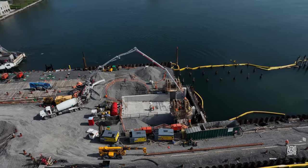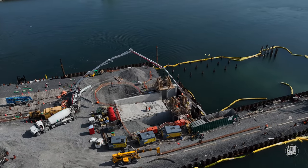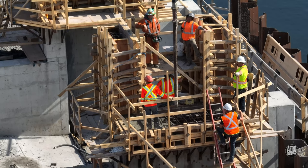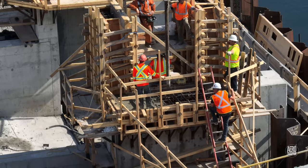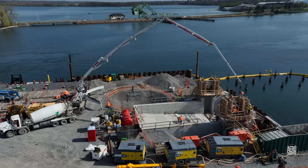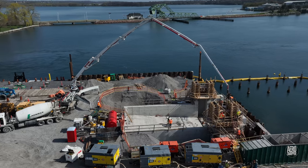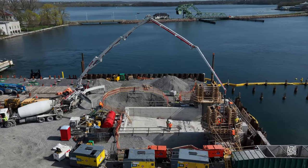You get some idea of the scale of the dock when you see humans beside the components. Almost all of the technology in use is impressive, and it's easy to overlook the considerable challenge involved in building a dock like this one.